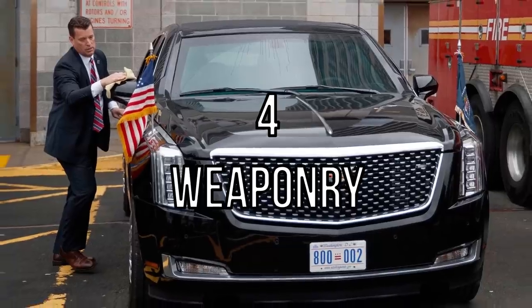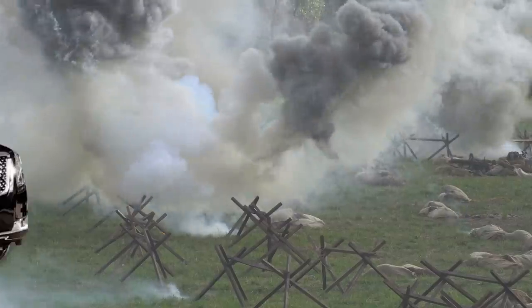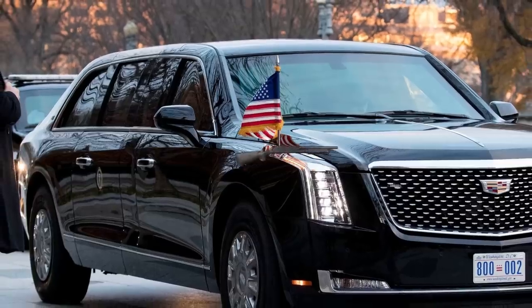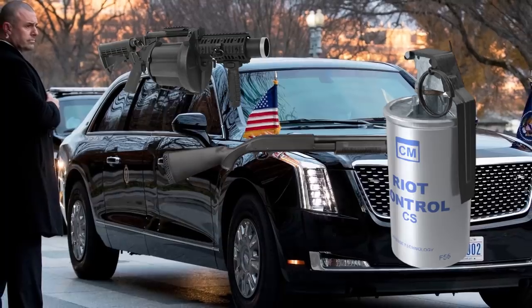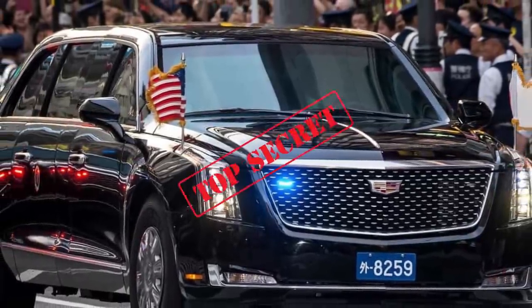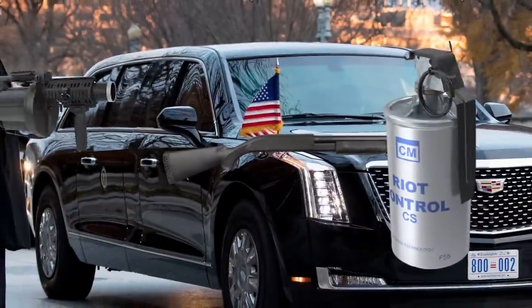Number 4: Weaponry. The Beast is also decked out with some impressive offensive weaponry, ensuring that the President has a good chance of getting out of danger if need be. It's armed with on-board pump-action shotguns and tear gas canisters. There are even reports of grenade launchers integrated into the Beast. However, the President's car-specific offensive weaponry is secret in order to stop enemy forces from devising attacks.